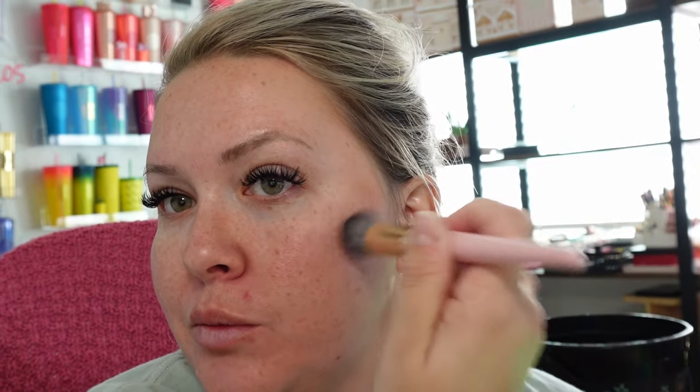Trying to hide my double chin — and there's another zit. When I tell you guys I was breaking out, I was breaking out.